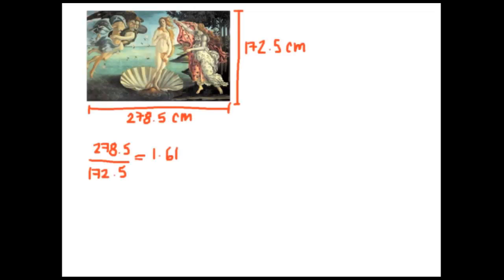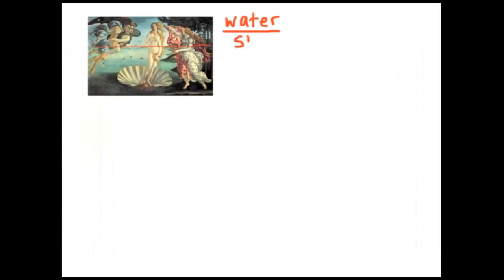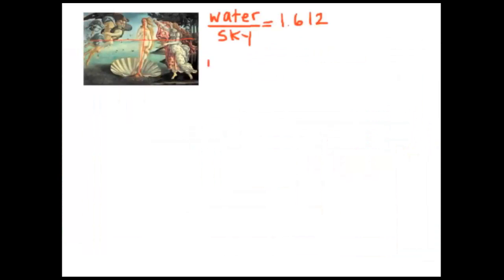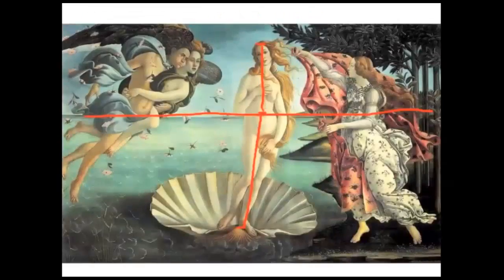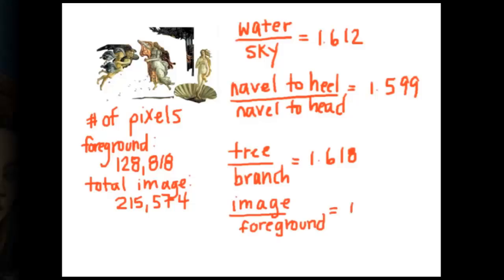Like Moore and Gibbons's obsession with symmetry, Botticelli incorporates the golden ratio — the irrational number phi — into every aspect of his work. It can be found in the size of the canvas, the ratio of sky to sea, the length of the figures from navel to head and navel to foot, and even the ratio of images in the foreground to the total size of the painting, all exhibiting this same ratio.